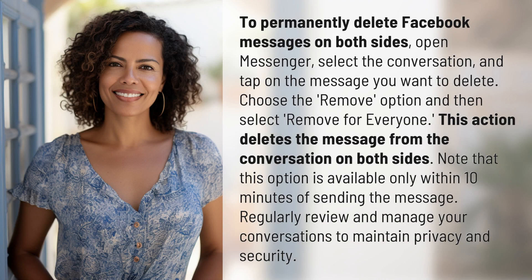To permanently delete Facebook messages on both sides, open Messenger, select the conversation, and tap on the message you want to delete.